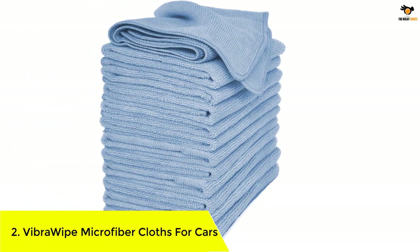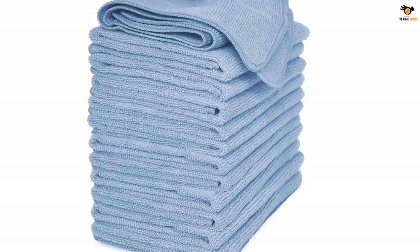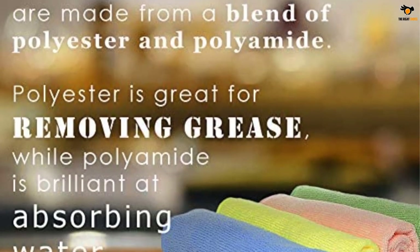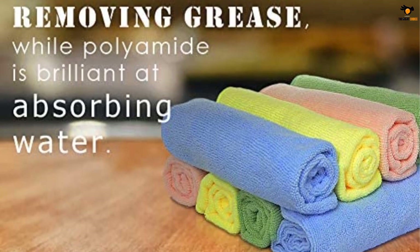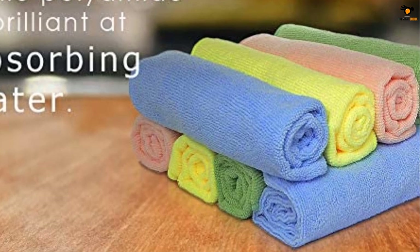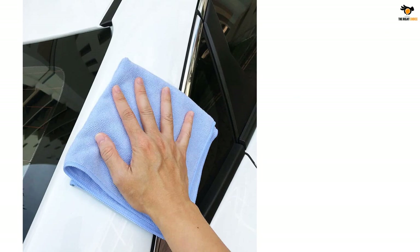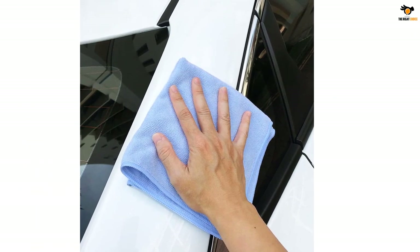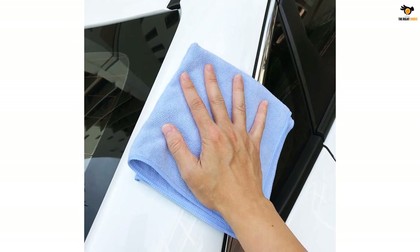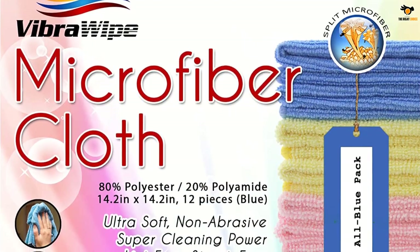Number 2: Vibro Wipe Microfiber Cloths for Cars. Vibro Wipe is a popular brand on this list, and if you're looking for a larger set choice this can be the right call. The Vibro Wipe Microfiber Cleaning Cloth Set is a set of 12 cloths, each measuring 14.2 by 14.2 inches. These cloths are relatively smaller and better suited for a wide range of cleaning tasks.